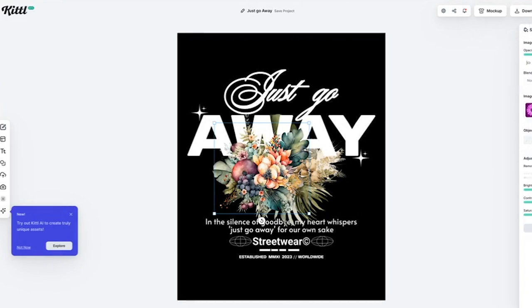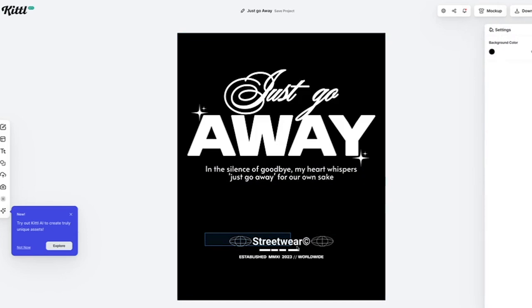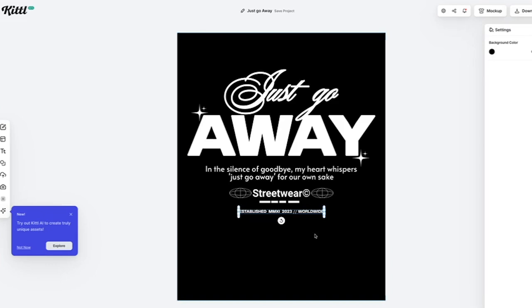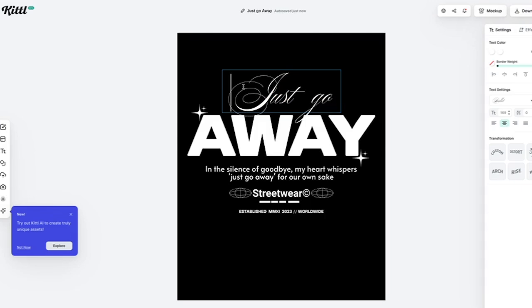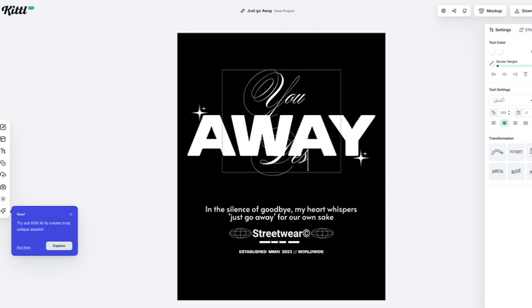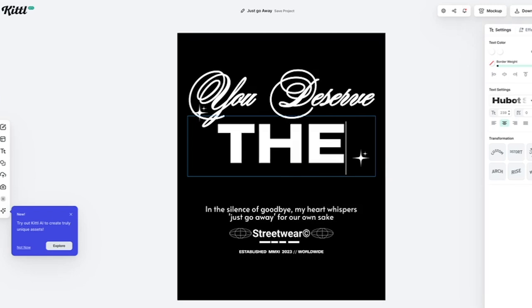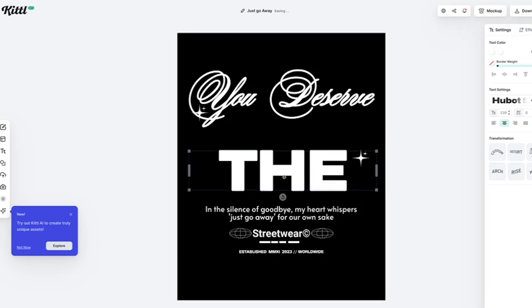I love text prints. Our brand speaks a lot about trusting in your vision — 'you deserve the world,' things of that nature. So for this specifically, I'm going to make a quote t-shirt. We're going to move this up, delete the flowers, and do 'You deserve the world' — one of my favorite quotes that we use. I might put this right on the shirt.